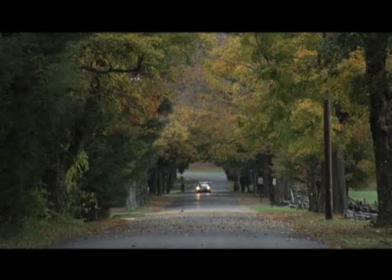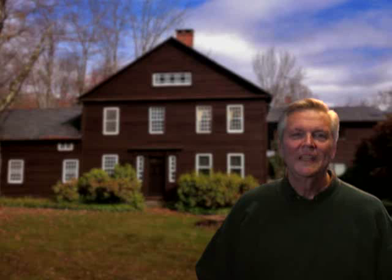And no matter what road you take, there's something to see and do around the area. I want to thank you for joining us today as we took a brief look at the Deacon Grant Farm. If you'd like more information or you'd like to preview this property, you may contact me through the following information on your screen. I'm Thomas McGowan with Elyse Harney Real Estate.